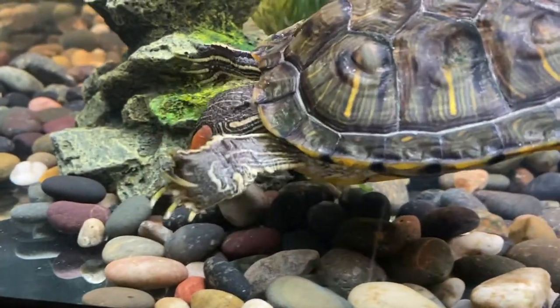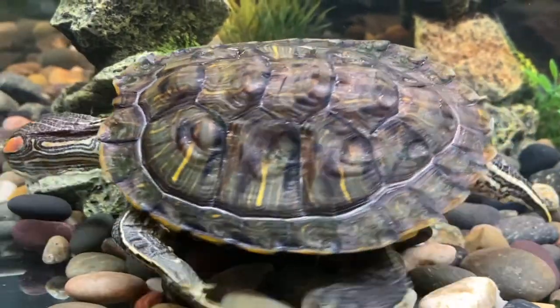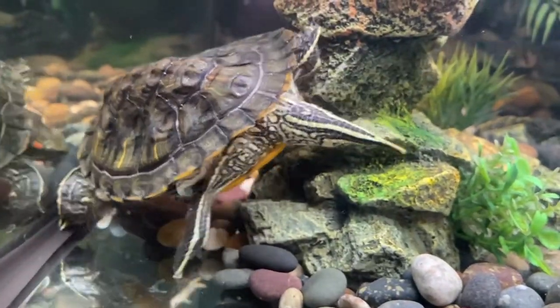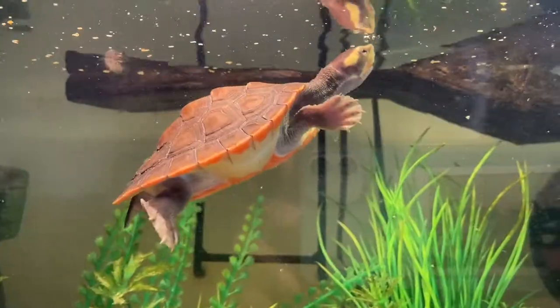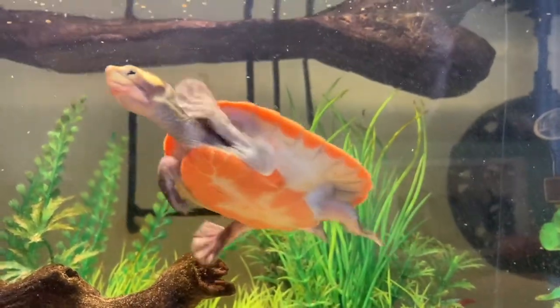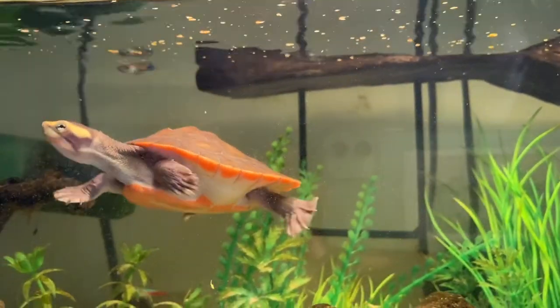One obvious sign of overfeeding is the presence of shell pyramiding. Normally a turtle's shell would be evenly smooth and free from bumps, but as you can see, Tony has pyramid-shaped bumps all around his shell, which is unfortunately irreversible. Compared to Tiny's shell, hers is growing smoothly because we learned a lesson from our experience with Tony and adjusted accordingly.